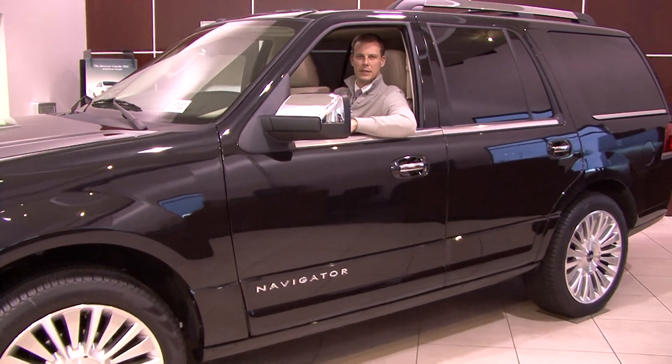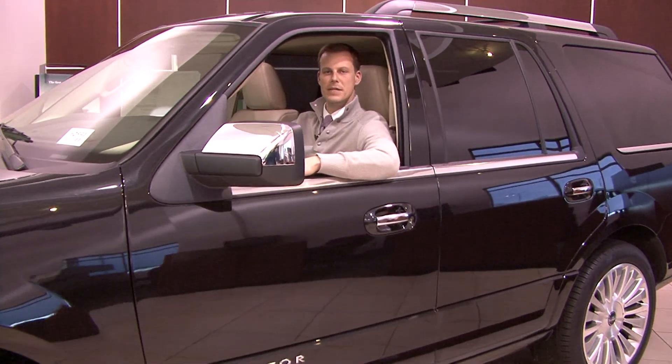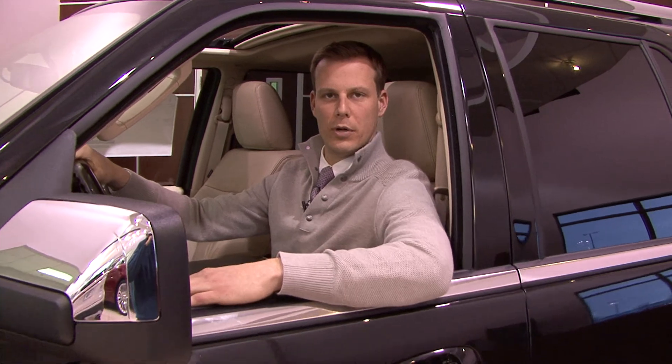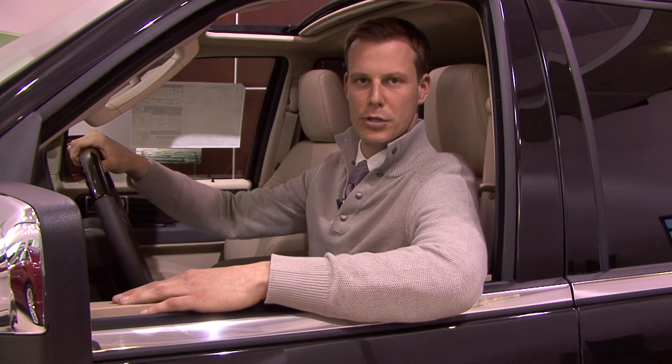Stivers Ford Lincoln and Lincoln Motor Company pass along some amazing luxury amenities such as the Lincoln loaner program, complimentary car washes, and complimentary maintenance available with all Lincoln purchases.